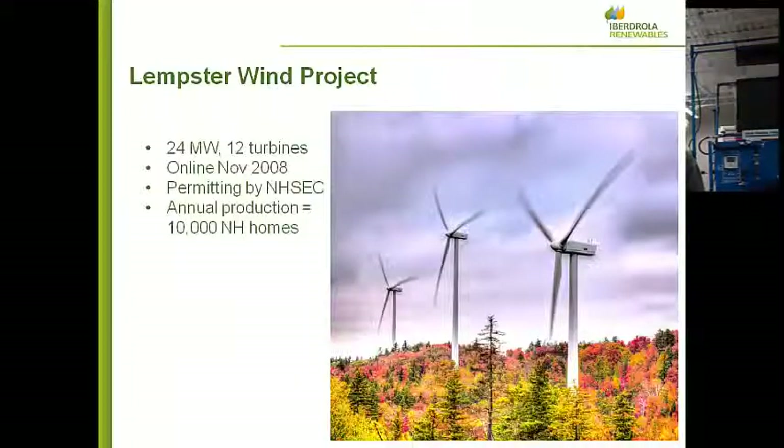The two projects we now have in New Hampshire — one is called Lempster. It is 24 megawatts, 12 wind turbines. It went online almost four years ago. Permitting is handled by the New Hampshire Site Evaluation Committee. These 12 wind turbines will produce enough power for about 10,000 New Hampshire homes.